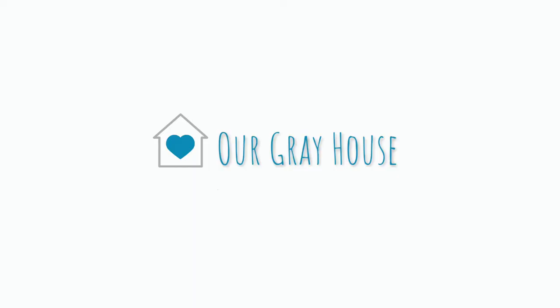Hey y'all, it's Lisa and welcome to Our Gray House. Today's video is a haul video and I'm going to be sharing the things that I purchased recently from the Dollar Tree, from Hobby Lobby, a couple of thrift stores, and a bookstore.